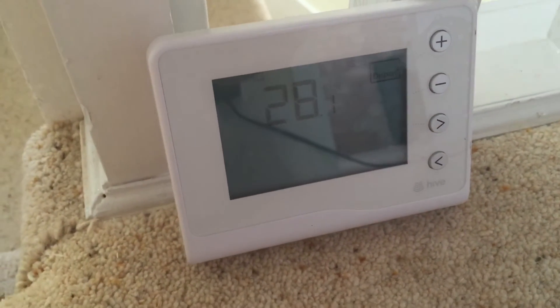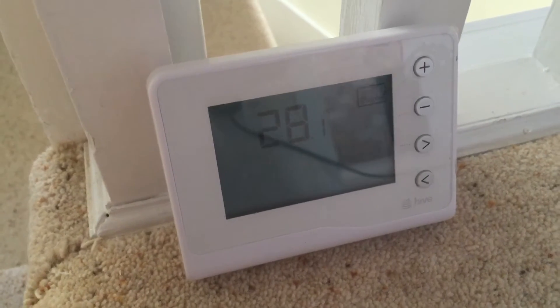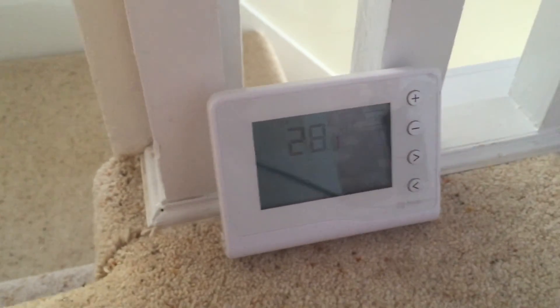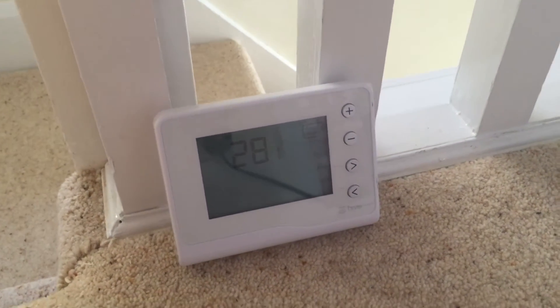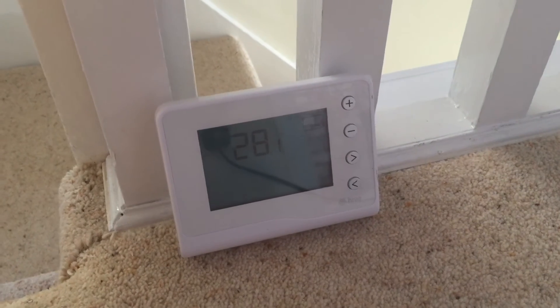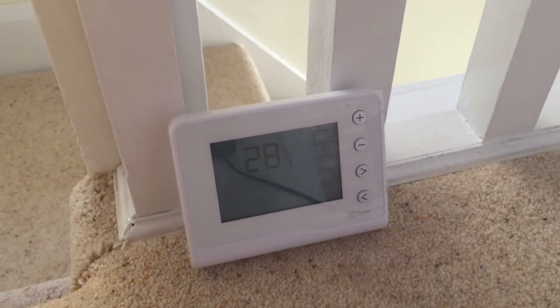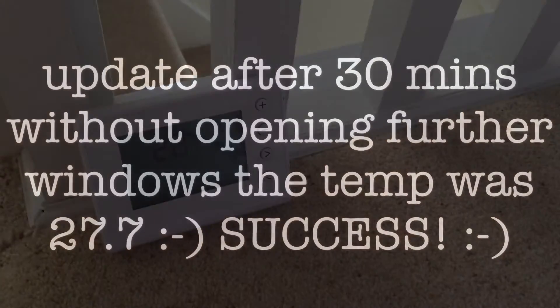I've only given it a very short amount of time to see if it makes a difference. But I will now be opening the windows downstairs as well. We've only just got home from work, so hopefully with a bit of breeze through the house and the loft hatch open, we can get it a little bit cooler up here for tonight. See you all later.